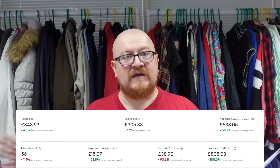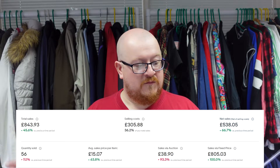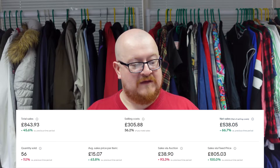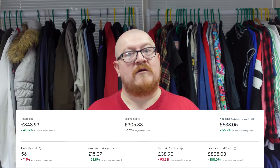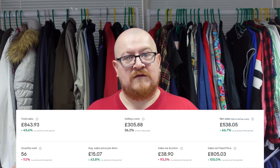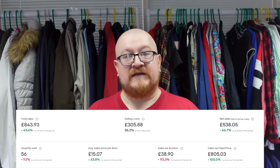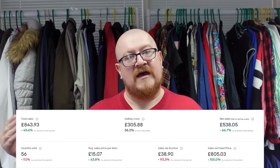Total sales including shipping is £843, which is up 60% on last month — which is good. Our total costs are £305, so that's basically 36% of our total going to fees and postage, which leaves us with £538 net profit. So the money has definitely gone up from that.